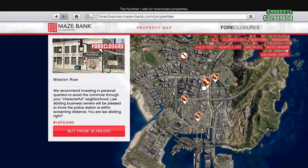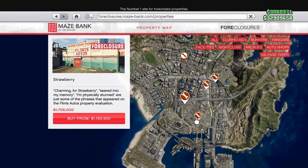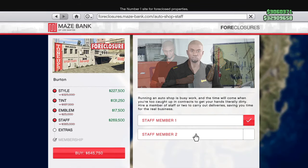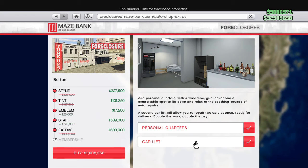Starting off with our property discounts, we have 30% off auto shop businesses, auto shop modifications, renovations, and upgrades — all of them are going to be 30% off this week.